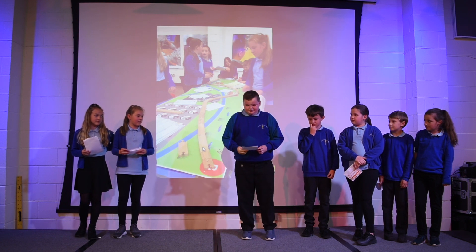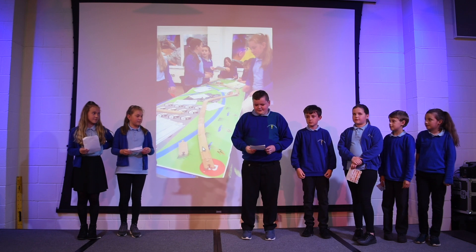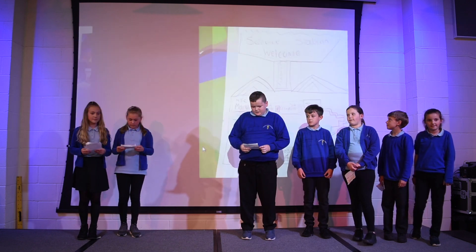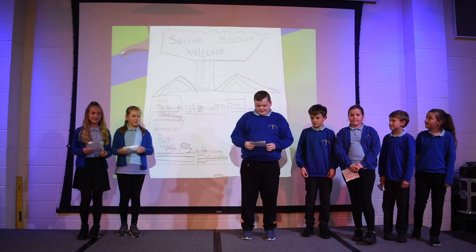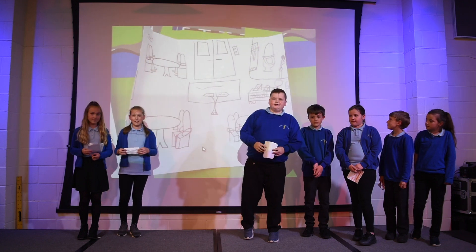Me and Summer are the design team. We design the decor of the train and the station. We design the different sections for different groups such as elderly, families and much more. I'll show you the pictures we've designed. Thank you for listening to us and we hope you like our ideas. Have a nice day.